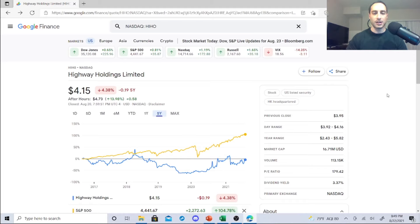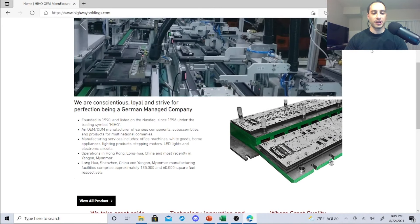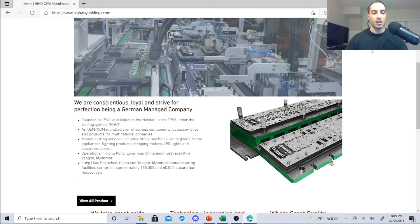Penny stocks are a huge risk — they could fall apart, there are no guarantees. I like stability, but sometimes it's fun to switch things up, maybe buy the dip and then sell it for dividend stocks. These are attractive — I know the P/E ratio is off the chain, but let me show you what these guys are about. They were founded in 1990 and listed on NASDAQ since 1996 under the trading symbol HIHO.